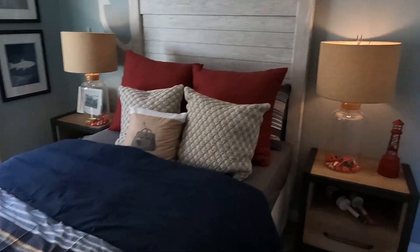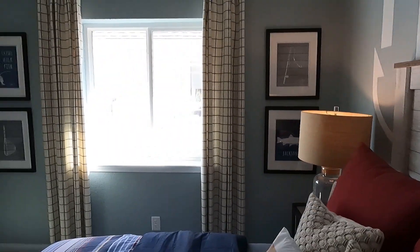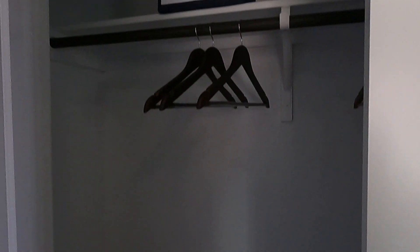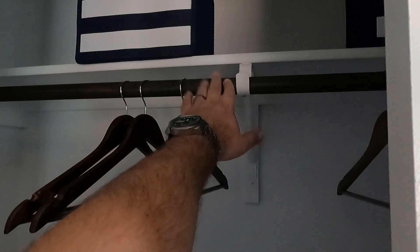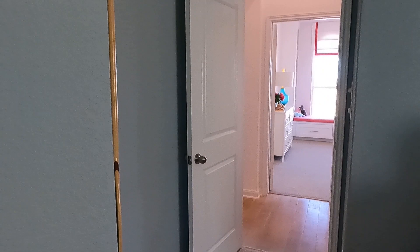The second bedroom — we always have these so nicely decorated. Another reach-in closet. I like the fact that they have the wooden rods and wooden shelving up there rather than the wire stuff you're going to find with some builders.